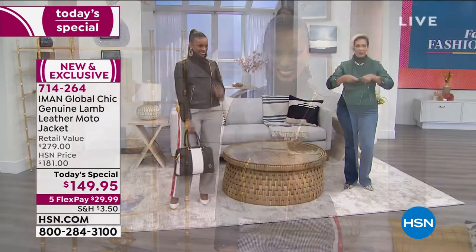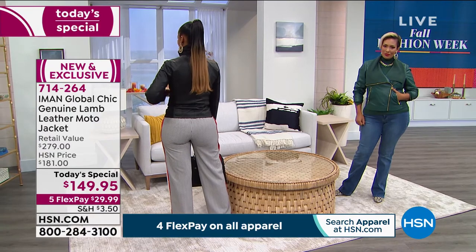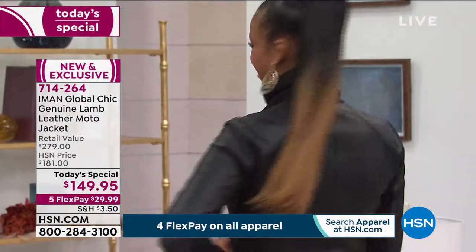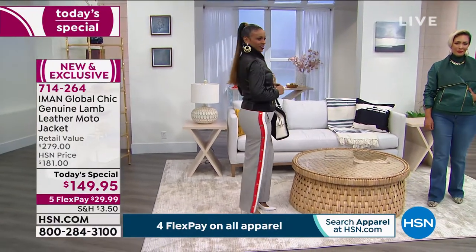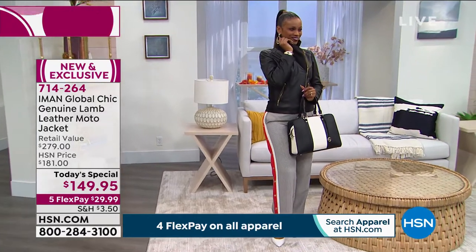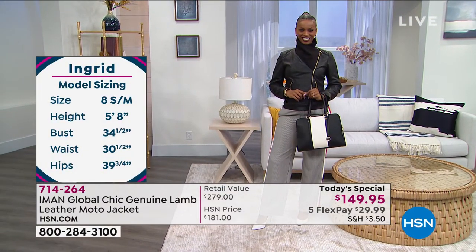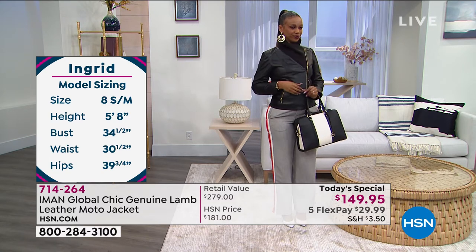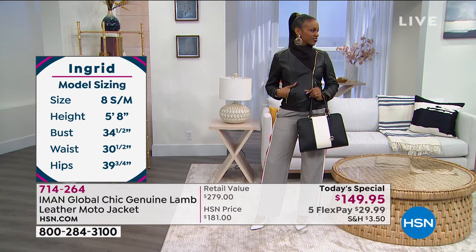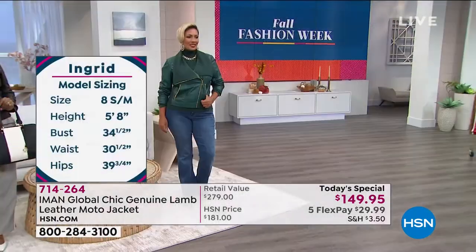Looking at Ingrid modeling the black jacket in extra small, the silhouette creates the illusion of a tiny waist because it follows the body line. Lamb leather molds to your body like lamb leather gloves — incredible natural stretch, feels custom-made. Yaz is wearing the large in the evergreen color. Wearing the collar up keeps out cold air, adds coziness — almost like a sweater and moto jacket combined into one beautiful look.